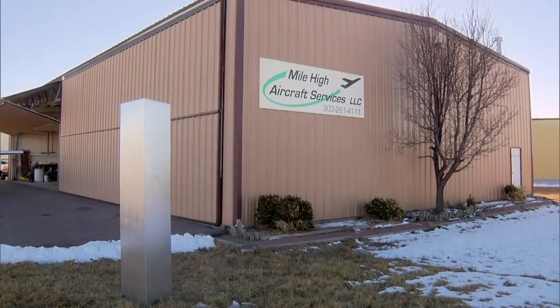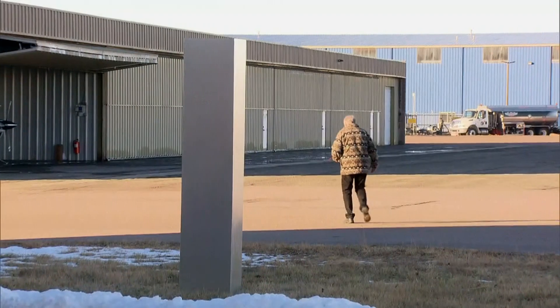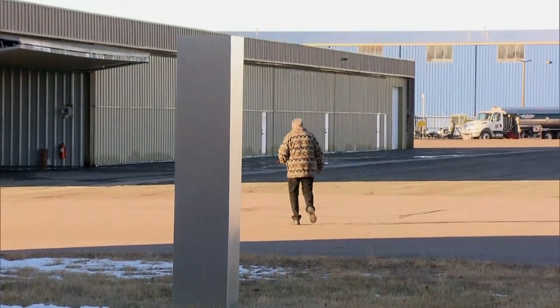I'm glad that they delivered one here so I don't have to make a road trip. It seems, however, the aliens didn't put as much effort into this rather mini monolith. Well, the one in Utah I think was stainless steel, but I think they went on the cheap on this one because this one's wood. And it's only about three-quarter scale, too. I think they were on a budget on this one.